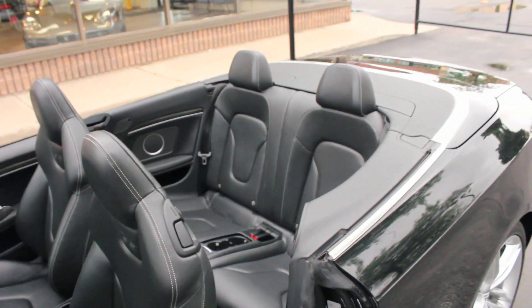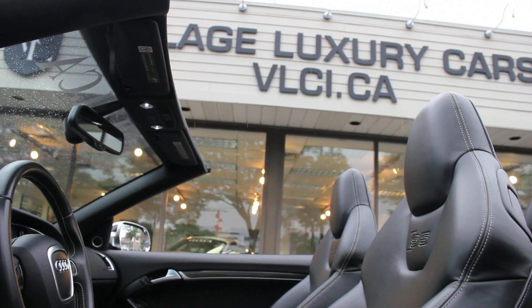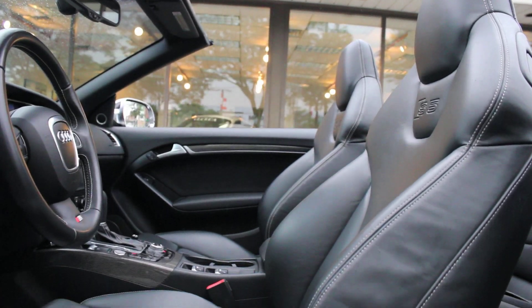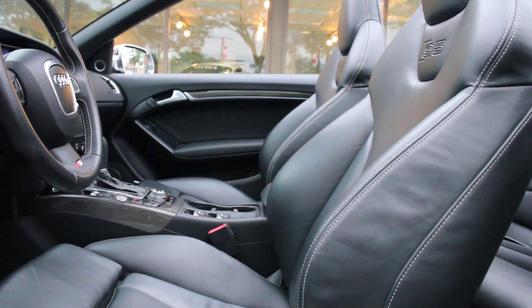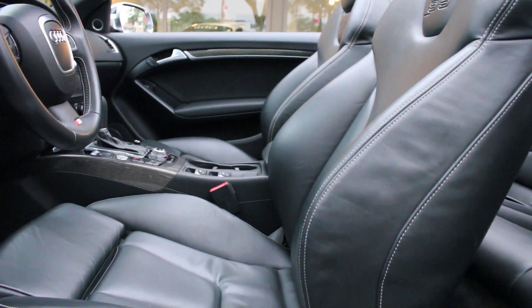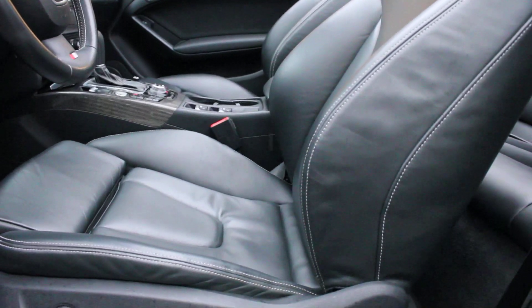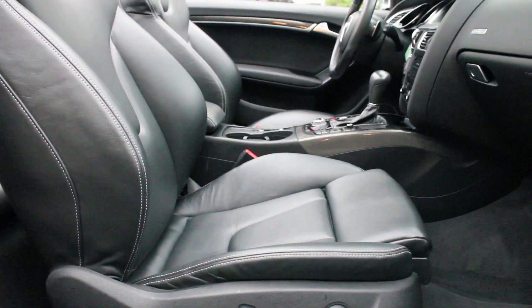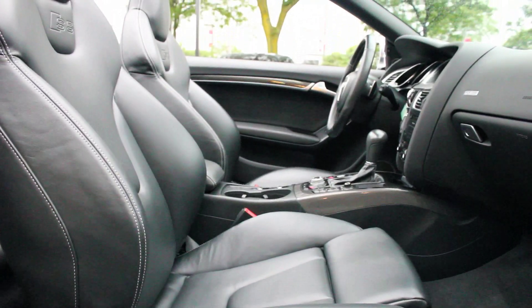Additional standard features include power-heated exterior mirrors, rain-sensing wipers, electronic parking brake, multi-function leather-wrapped steering wheel, tri-zone automatic climate control, power and heated front sport seats, Nappa leather upholstery, Bluetooth, Audi's Multimedia Interface (MMI) with dash-mounted controls, and a CD audio system with satellite radio and an auxiliary input jack.